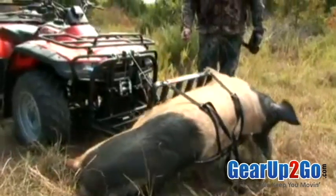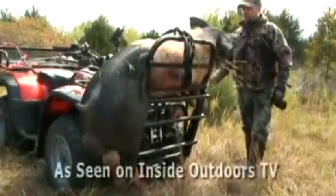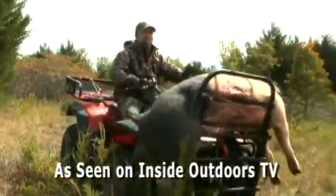With the Power Loader, you can load big game without physically picking up one pound. Turn two- and three-man jobs into routine single-handed tasks.